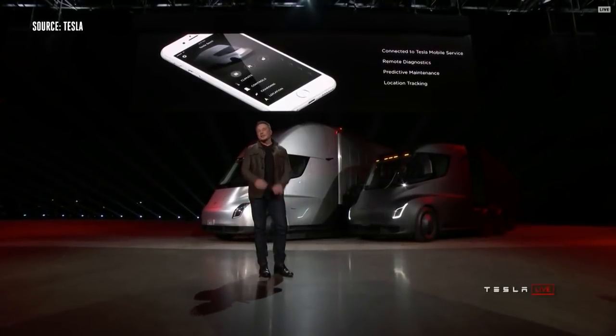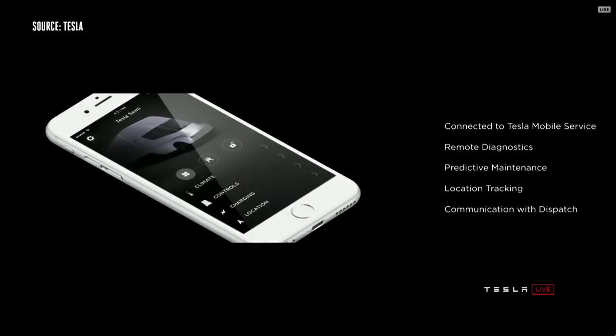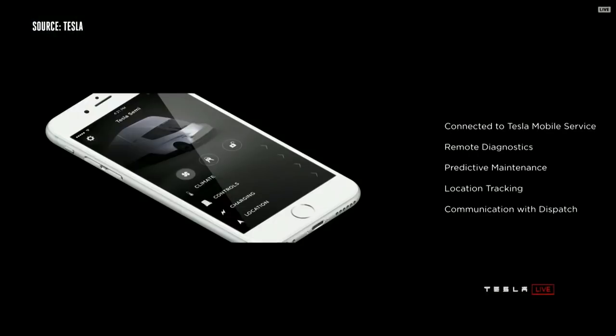We have the Tesla app that gives you full information about your truck. This is sort of normal if you've got a Model S or Model X, but this is not normal for trucks. You have full access to all your truck information — remote diagnostics, you can see what's going on, preventative maintenance. The truck will actually anticipate when it needs maintenance and inform you ahead of time.